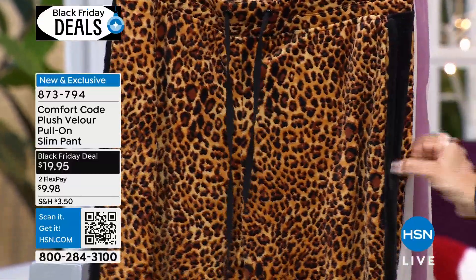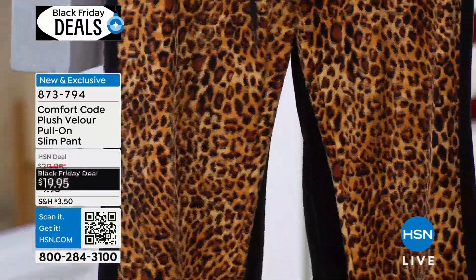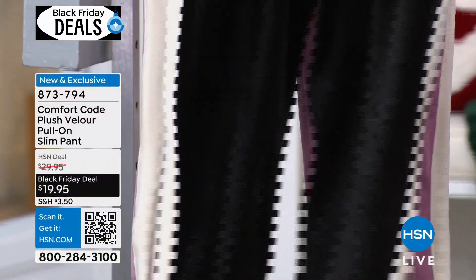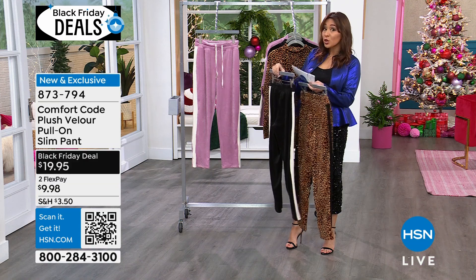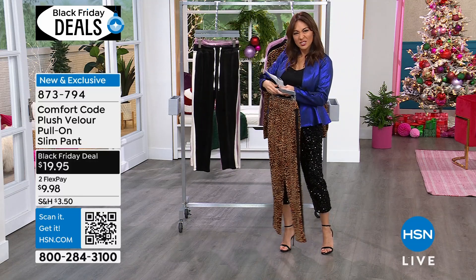Adjustable drawstring, and they have these nice little stripes down the side. Yes, it has pockets. Tan Leopard here, this is our black, and behind that is what we called Orchid Haze. The inseam is 28 inches, machine wash tumble dry, extra small through 3X. First time airing at this low price because it's a Black Friday deal - it's $19.95.